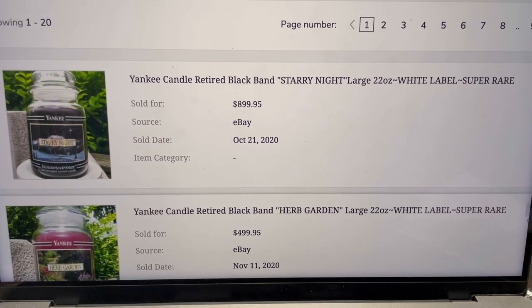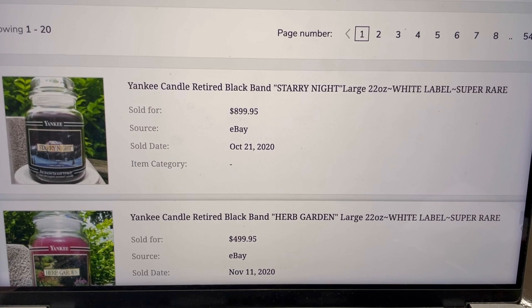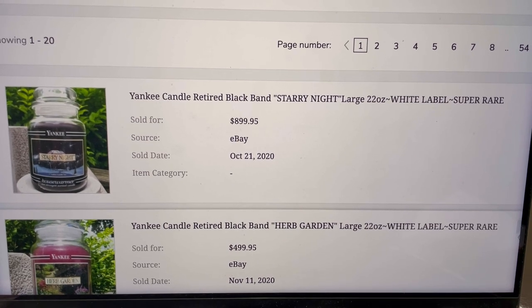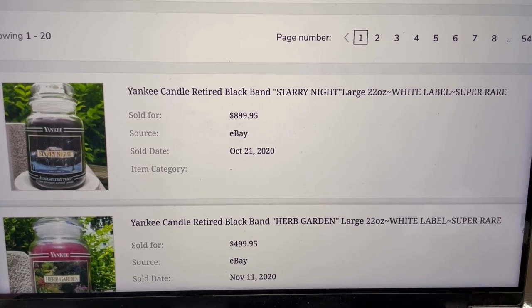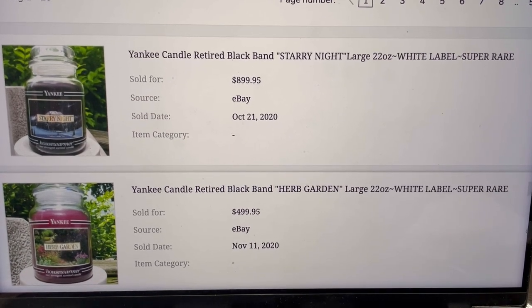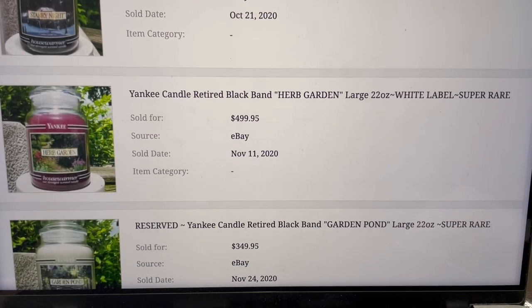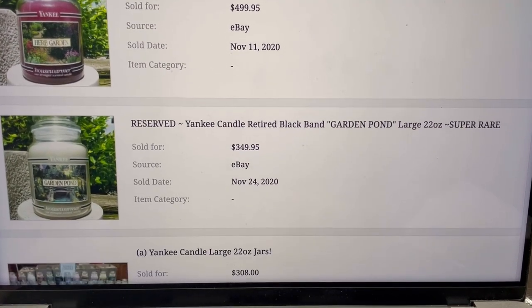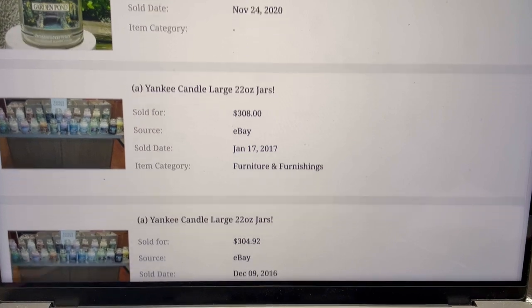Let's look at some of these solds. I'm not verifying every item right now, but let's keep some of these scents in mind. This one is Starry Night — it sold in 2020 for $899.95, and it says white label in the title. Here's one called Herb Garden — $499.95, 2020. I imagine these are just really, really hard to find. Garden Pond. So look up every single Yankee candle that you see, because some of them can go for crazy money.